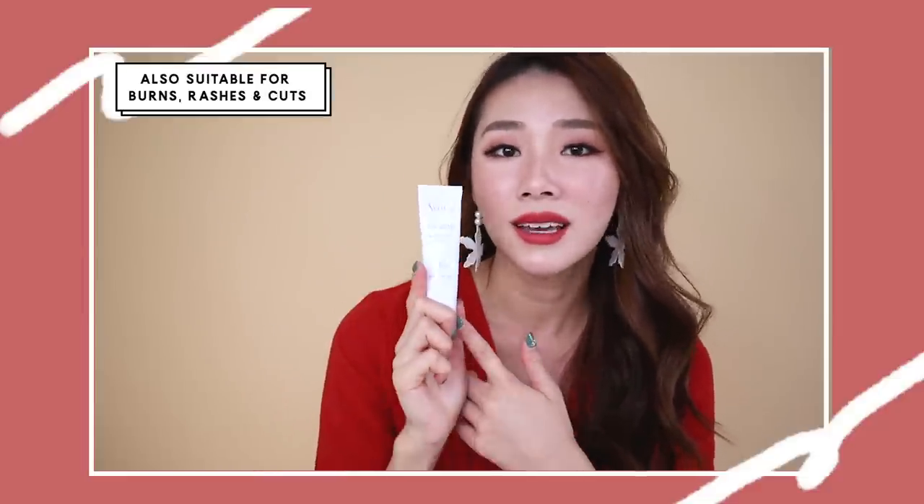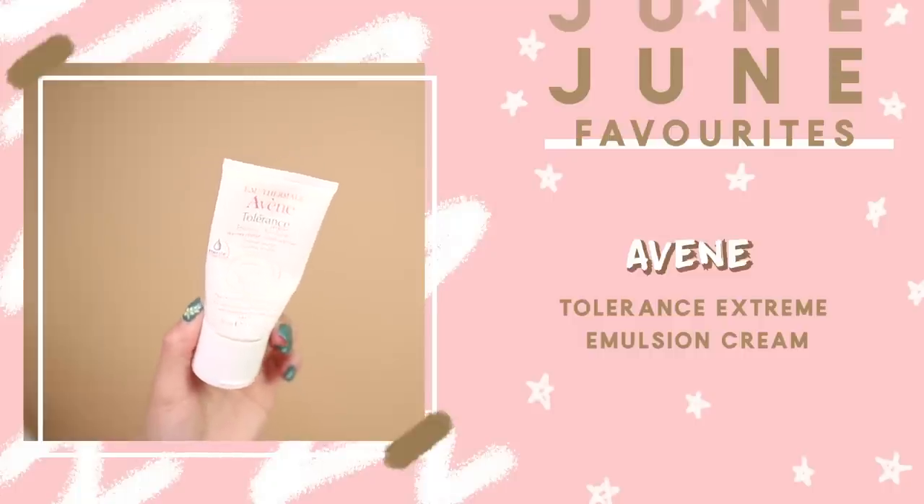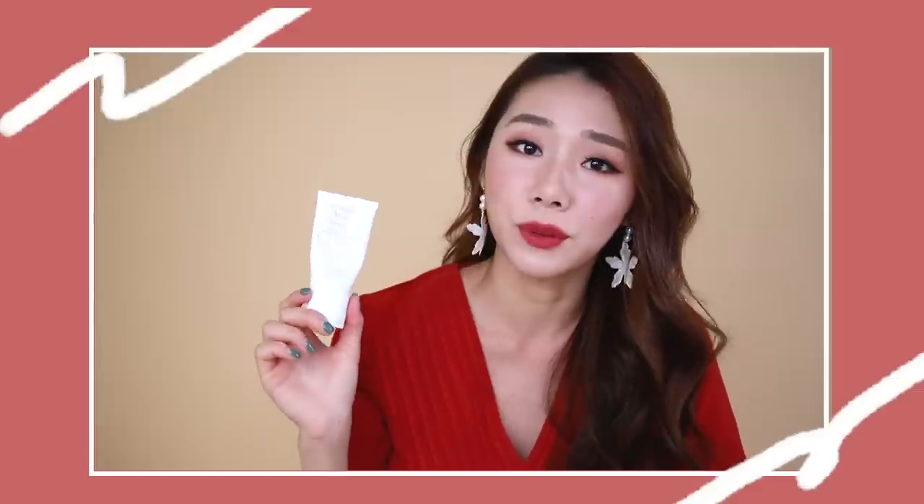If you have burns, cuts, rashes, or anything like that, you can apply Cicafate anywhere. Another Avene product I've been loving is the Avene Tolerance Extreme Emulsion. It's very, very lightweight and hydrating and doesn't irritate my skin at all — really good for people with sensitive skin. So I thought I'd include this as well.